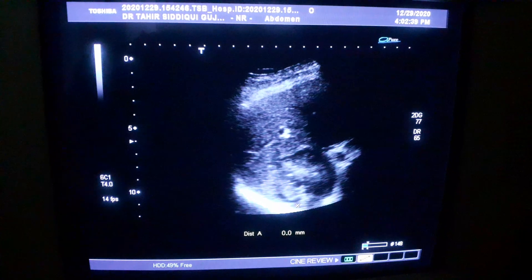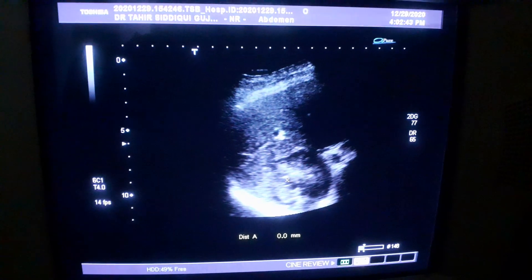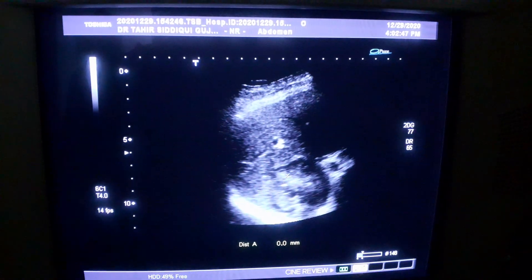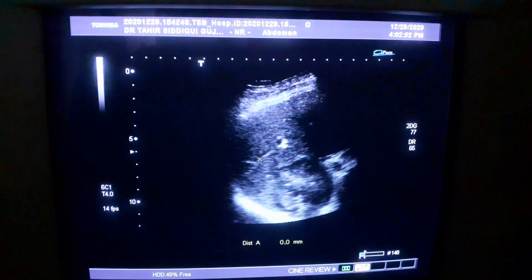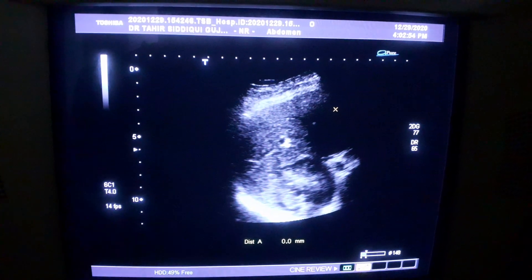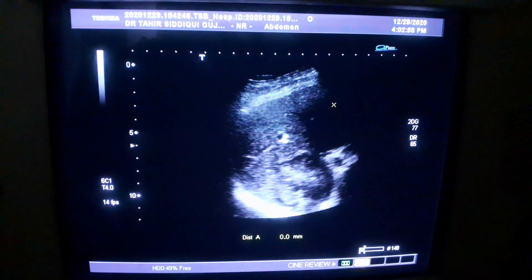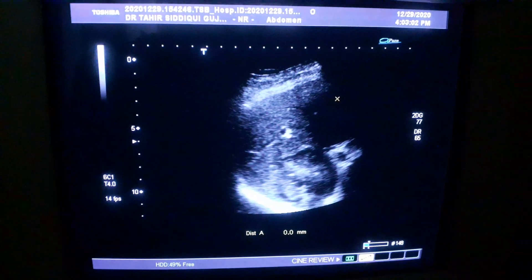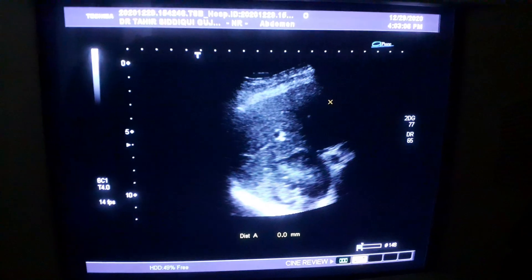This is confirmed as solid because there is no posterior enhancement. There are also a few tiny calcifications within it, indicating an aggressive nature. The liver is otherwise normal by all parameters. So this is a prostatic pathology of aggressive nature, as well as an aggressive focal mass lesion in the liver, consistent with metastasis.